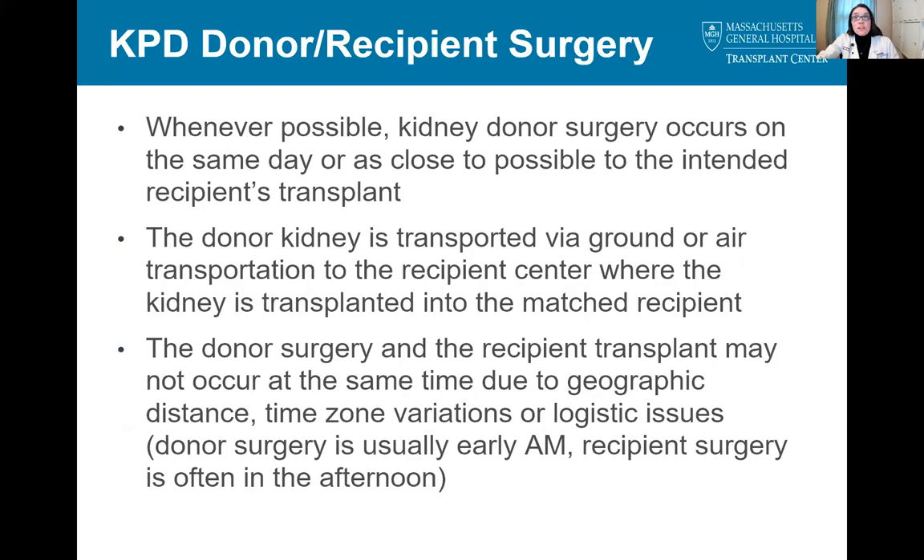We'll now go into more detail, starting with the traditional KPD donor-recipient scenario. In these cases, the donor and recipient surgeries occur within one day of each other, but almost always on the same day. The donor kidney is either driven or flown from the donor center to the recipient center, where the transplant will take place. The donation and transplant may not occur at the same time due to the distance the kidney needs to travel, time zone variations, or logistic issues. We find that most often the donor surgery starts first thing in the morning, while the recipient's surgery is often in the afternoon.